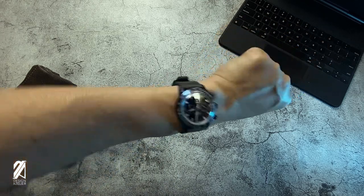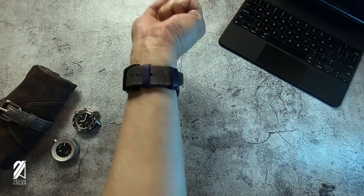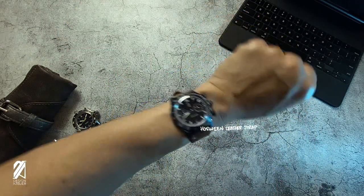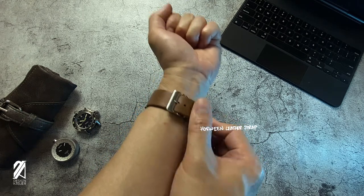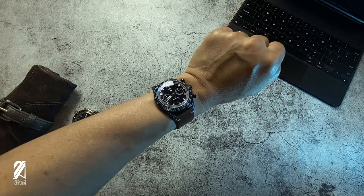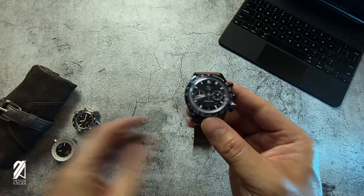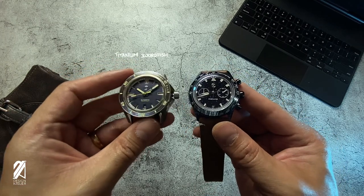The overall look now comes off as a rugged do-it-all tool that needs to be smuggled by Indiana Jones from a forbidden Mexican temple. Now if that's too exotic for you, you can bring it down a notch with Zelos' own 22 millimeter Horween leather strap. This one is from the Titanium Swordfish and I'm pretty happy with this combination as well — the warm brown just blends well with the striking blue case. This particular strap went through a lot of adventures already so it's quite comfortable and significantly thinner than the original strap.